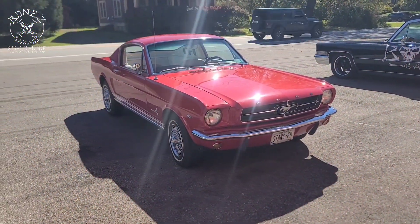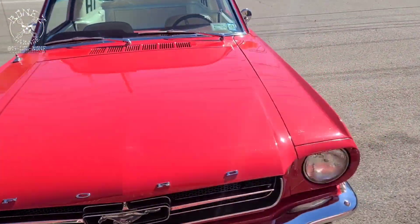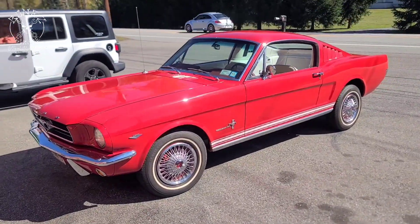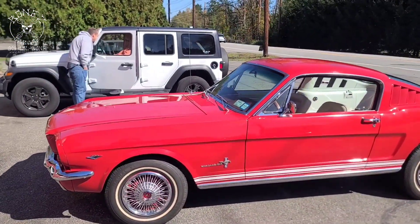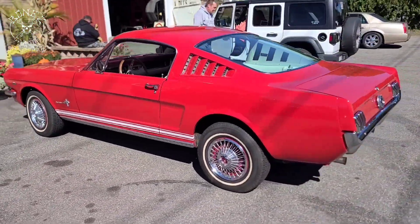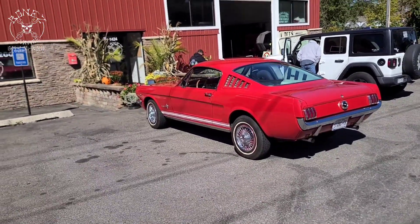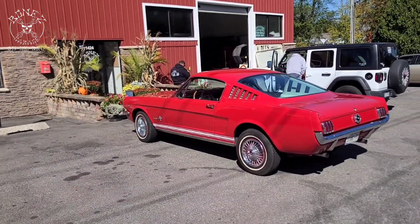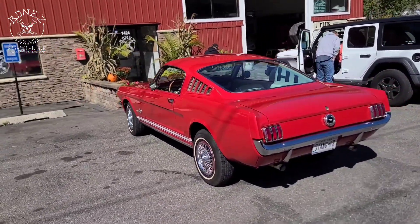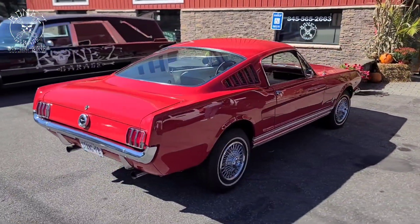Hey everybody, Bones here, Bones Garage, just bringing the updates going on at the garage. So the Mustang — she came out beautiful. Look at how pretty this car is, this is such a beautiful car, and the owner's here picking her up right now. We just went for a little test drive and she came out absolutely awesome. We put the new springs in her, rebuilt the transmission, rebuilt the carburetor, re-jetted the carburetor, did the timing on her, gave her a quick tune-up, oil change — all of that fun stuff.